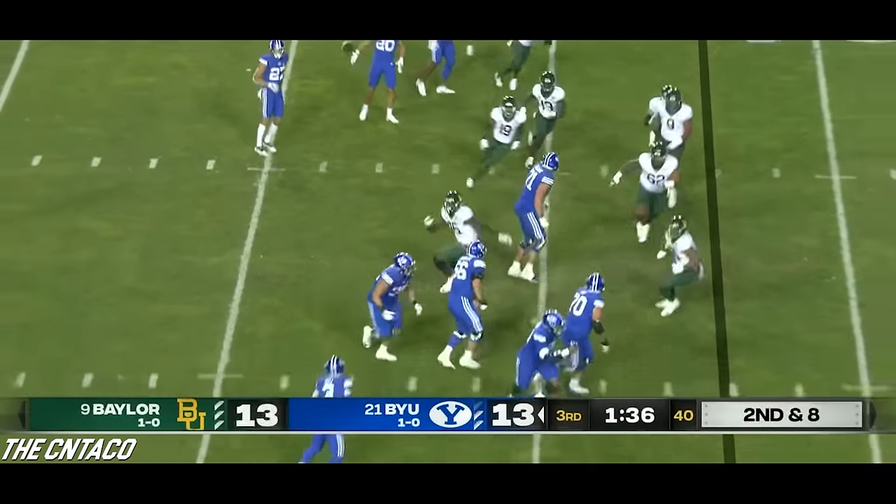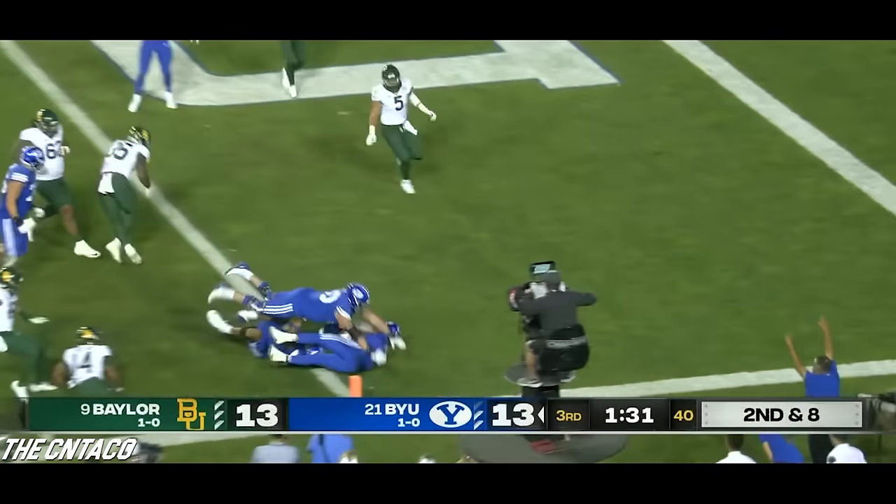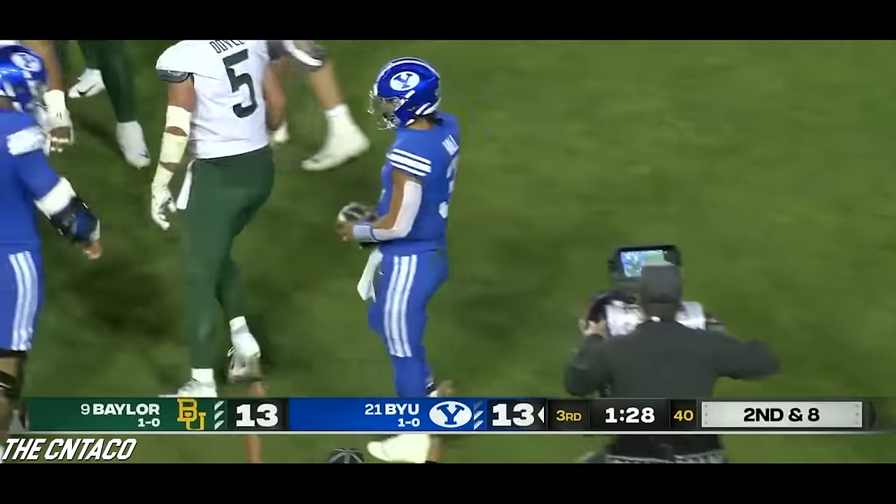This is the first time I've actually ever seen this play — the fake flea flicker. I think DeVinto is in a great position right now. Look out for the double pass here. Back to Hall, who's got a bevy of blockers in front of him — Hall with a house call, touchdown Cougars.